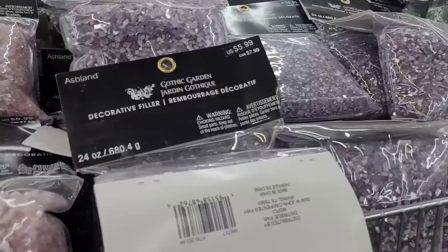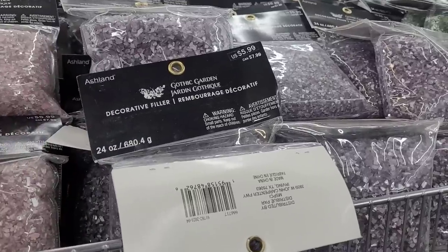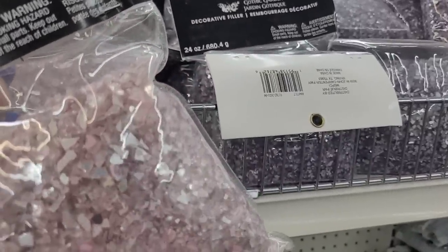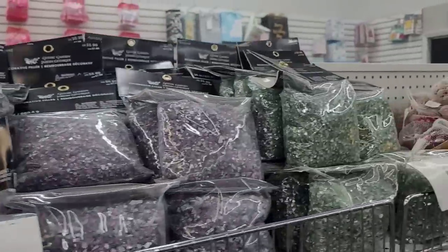Is this what I think it is? What is this? Decorative filler. But you can use this for crushed glass — this is like crushed glass to me. Is it? I would use it as that. That's exactly what it looks like. I know it says decorative filler, but this is like crushed glass to me.